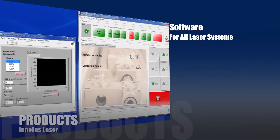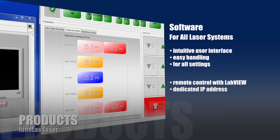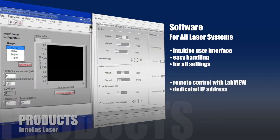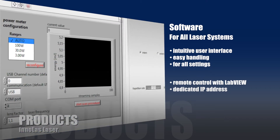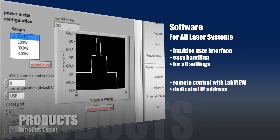All Enolas lasers come with simple and intuitive user interfaces that control the laser functions and help with troubleshooting. A dedicated IP address and software such as LabVIEW lets you remotely control your laser from anywhere in the world.